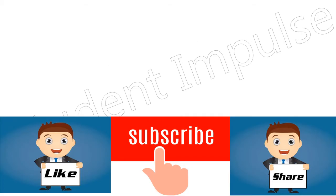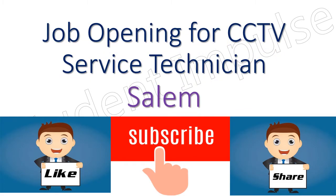In this video, I am going to share a job opening for a CCTV service technician position for the Salem location.